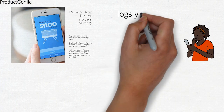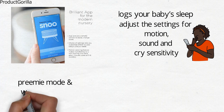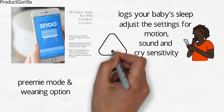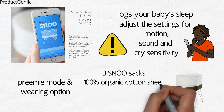You can download the Snoo mobile application and customize it to suit your needs. The mobile app logs your baby's sleep and allows you to adjust the settings for motion, sound, and cry sensitivity. The app includes a preemie mode and a weaning option to ease baby's transition to the crib, and also alerts you if baby needs attention. The Snoo Smart Sleeper comes with three Snoo Sacks, a 100% organic cotton sheet, and a mattress.